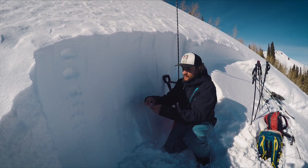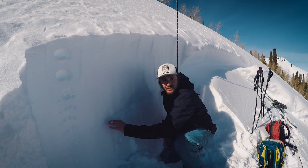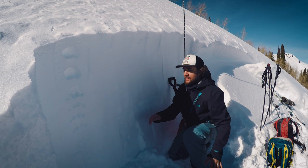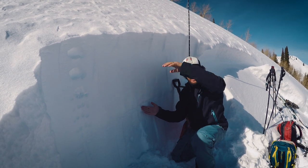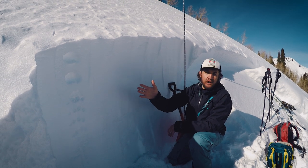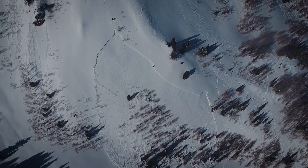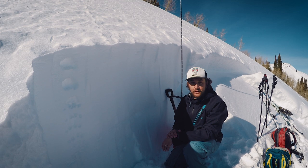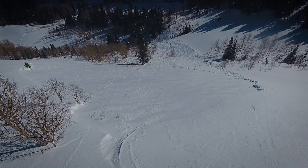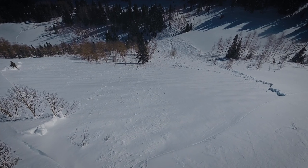You can see the crust right here, and it has just a little bit of faceted snow right on top of it. After that high pressure we stacked up about 45 inches of snow here along the Park City Ridgeline with about three inches of water. It's now settled down to about two and a half feet, but again this avalanche was failing right along the top of this crust.